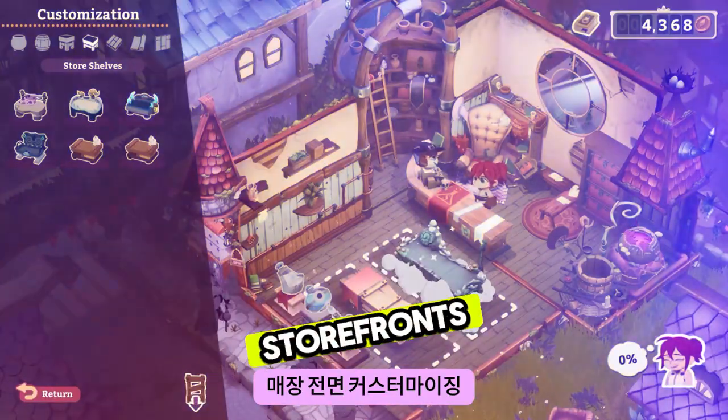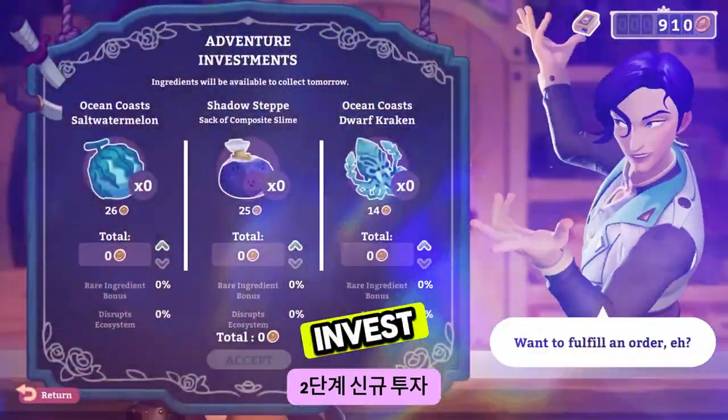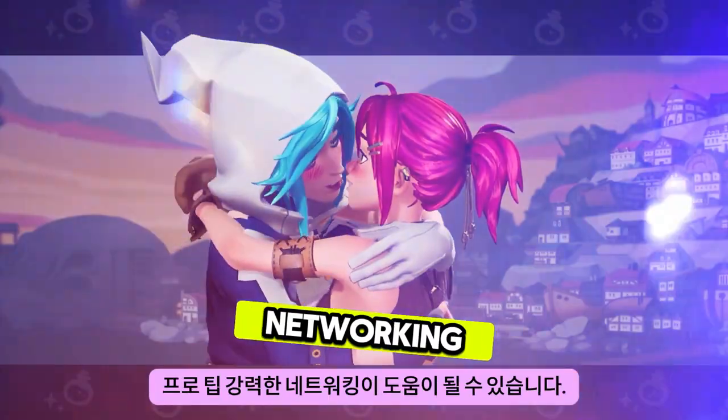Customizing your storefront can help make your brews irresistible. Step 2: invest in new exotic ingredients and equipment to make even better potions. Pro tip: strong networking can help you out.